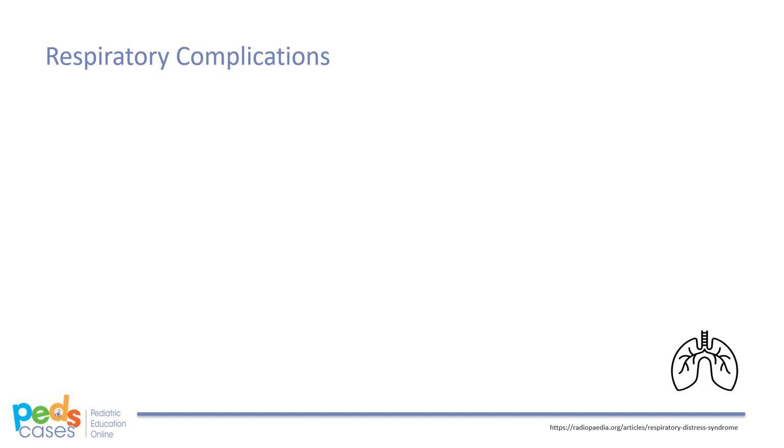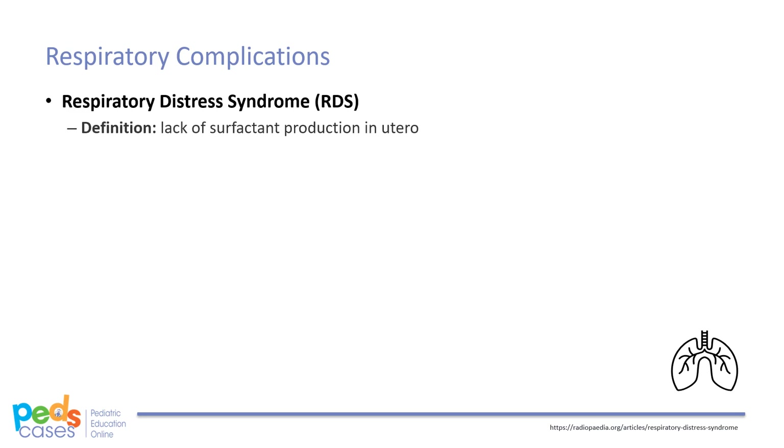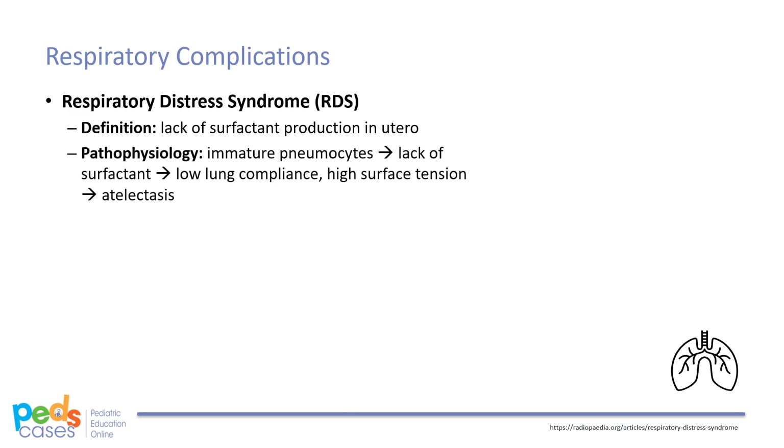When it comes to the respiratory system, there are three major complications associated with prematurity to look out for. The first is respiratory distress syndrome, or RDS. RDS is caused by a lack of surfactant production in utero, which typically occurs in the late second or early third trimester. Without surfactant, the lungs will have low compliance and high surface tension, which can lead to atelectasis.